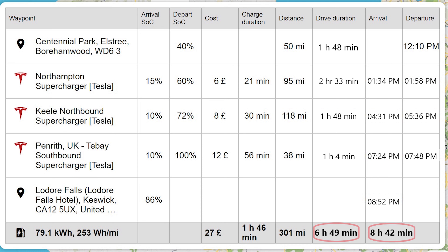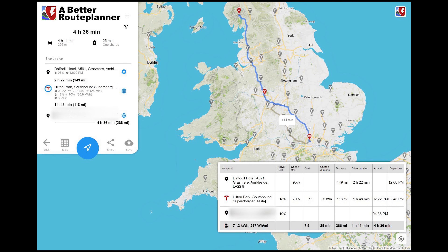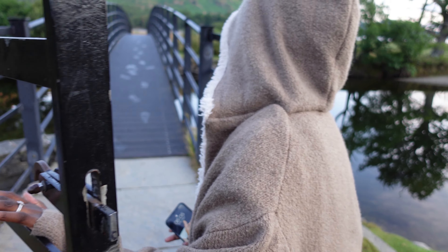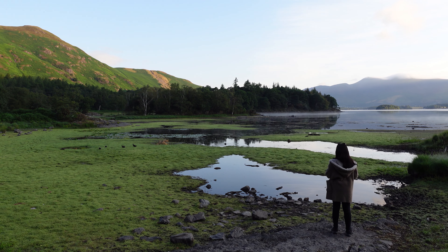The journey back to London was interesting. We set off from Grasmere and arrived in London quite close to the estimated time that Better Route Planner detailed, with only a single stop along the way. The total time down to London was 4 hours and 49 minutes. The difference was being more comfortable with the high state of charge before departing and being more familiar with the route. If you found this video helpful, please give it a thumbs up, and subscribe for future videos. Take care!